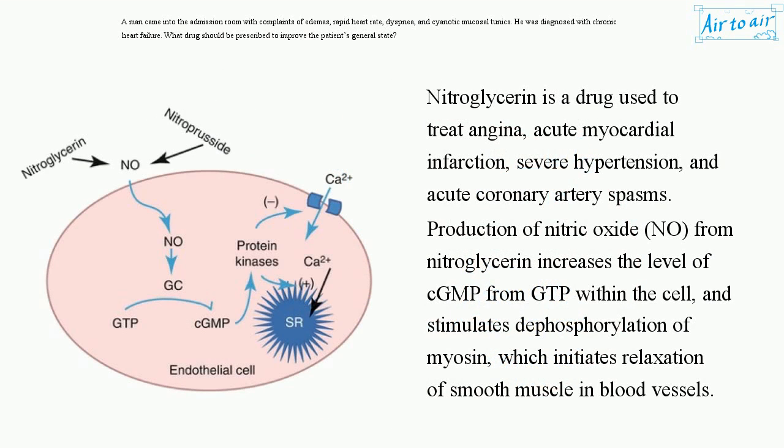Nitroglycerine is a drug used to treat angina, acute myocardial infarction, severe hypertension, and acute coronary artery spasms. Production of nitric oxide (NO) from nitroglycerine increases the level of cGMP from GTP within the cell, and stimulates dephosphorylation of myosin, which initiates relaxation of smooth muscle in blood vessels.